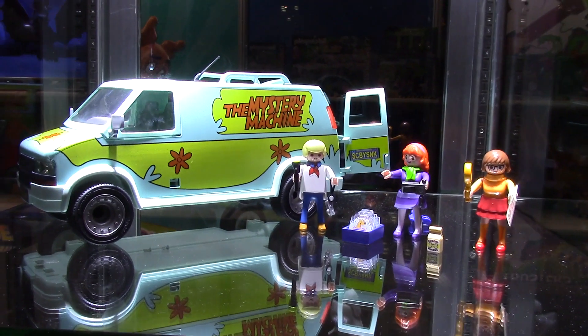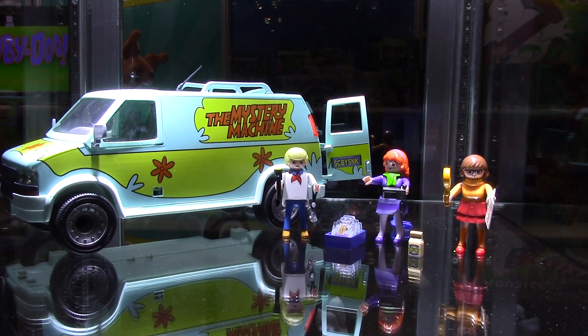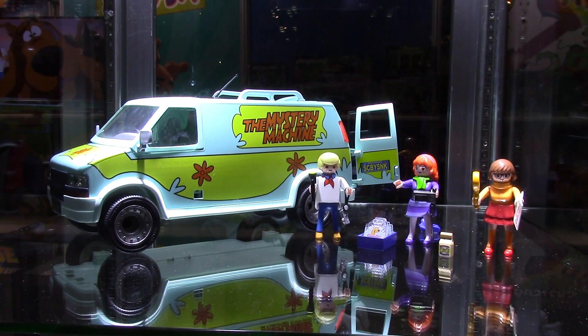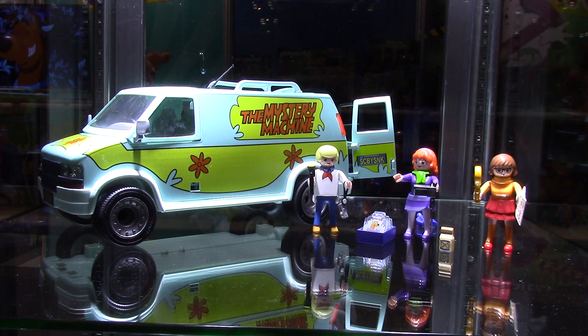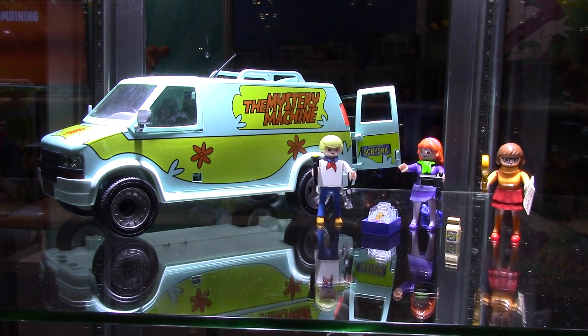Wave two will have the Mystery Mansion itself with hidden features, trap doors, and all the secret stuff. There'll be a cemetery involved, and Scooby and Shaggy with their pizza and all their snacks — because you know how Scooby and Shaggy love their Scooby Snacks! That'll be the expansion of the line next fall.